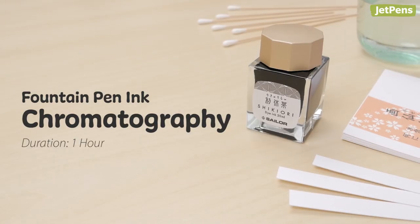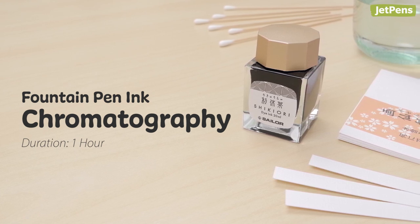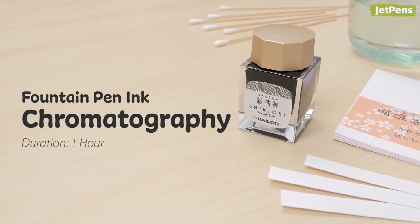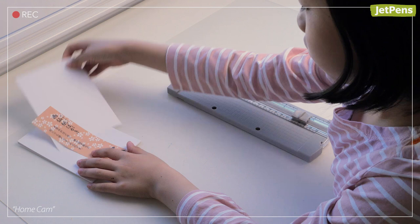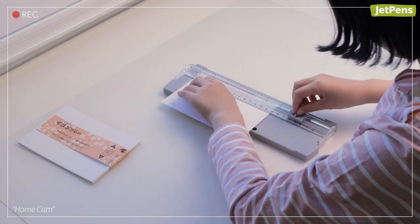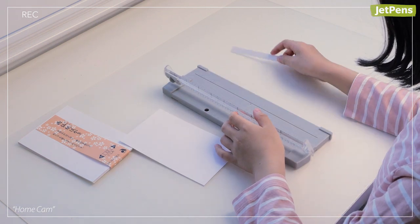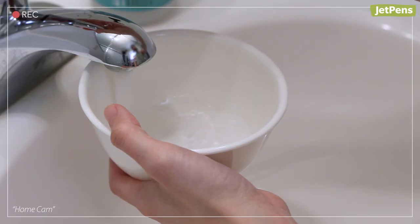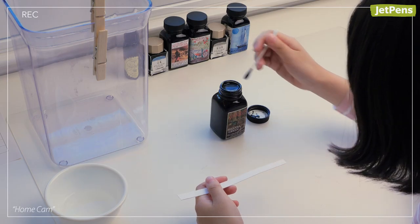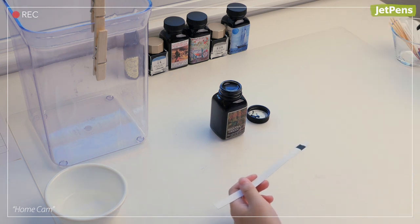Fountain pen ink chromatography. If you're a fountain pen enthusiast with a generous ink collection, it's time to bust out those bottles and share your appreciation of inks with the kids. Have your kids cut up absorbent paper, like etegami paper, into small strips about half an inch wide to make a simple chromatography test. Prepare a small container with about half an inch of tap water, then use a cotton swab to add a line of ink about half an inch up from the bottom of the etegami paper.